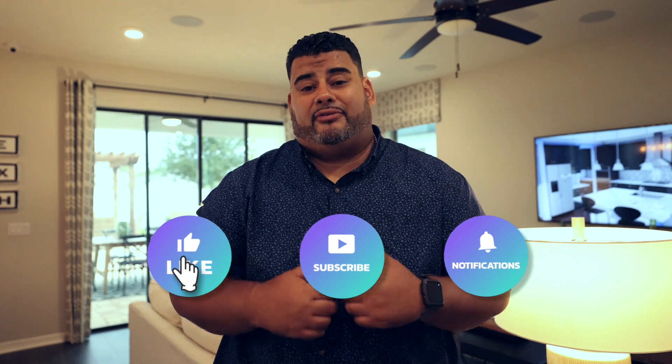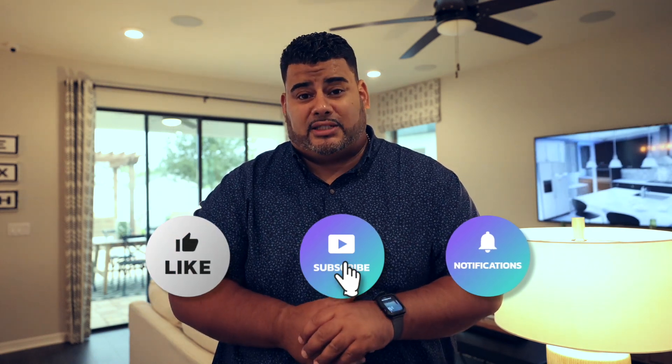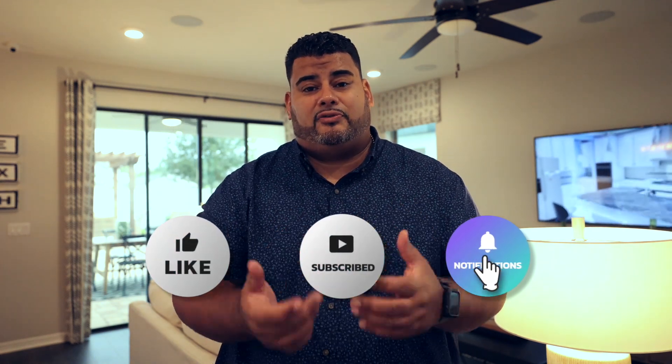But before we go, if you can press the subscribe and alert buttons down below, I really appreciate it. It helps my channel out and helps me bring new videos every week. I love helping people come in and out of Orlando, and I truly love it. It's a passion of mine. So stay tuned for this beautiful home, and I will talk to you in a minute.